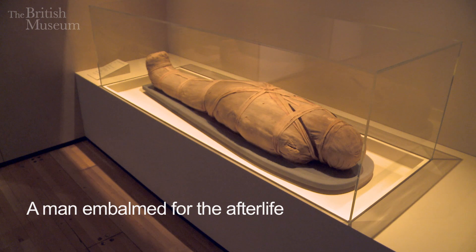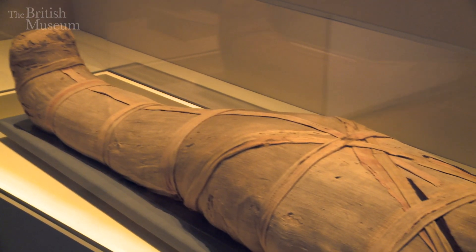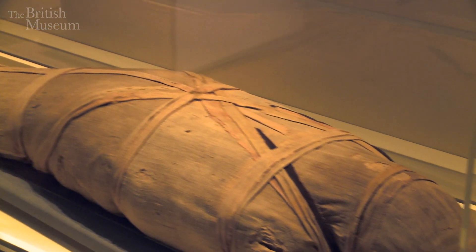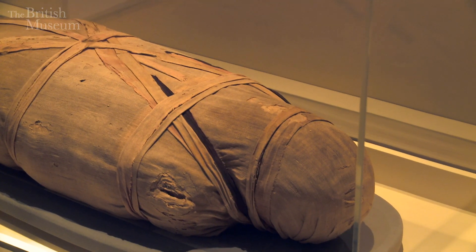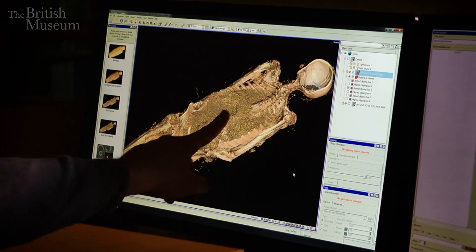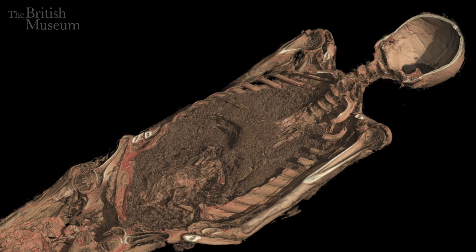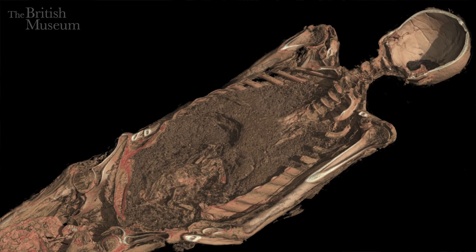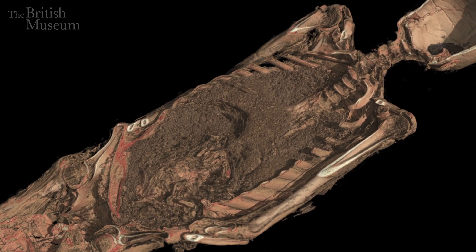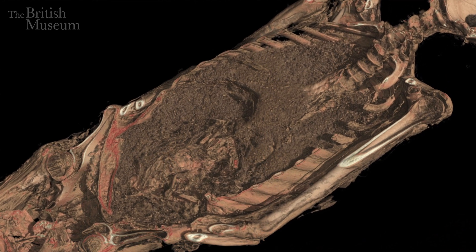The first mummy that we're looking at is that of a man found at Thebes, modern Luxor. He lived about 600 BC. We've been able to discover a lot of information about his life and death. In this view we have here, you can see the entire chest cavity has been filled with packing material after the organs have been removed. It looks quite dense but also quite granular, so it could be partially sand, maybe mixed with some spices.